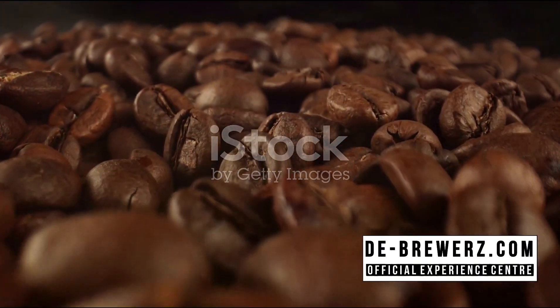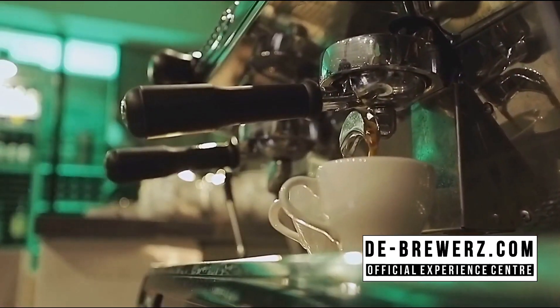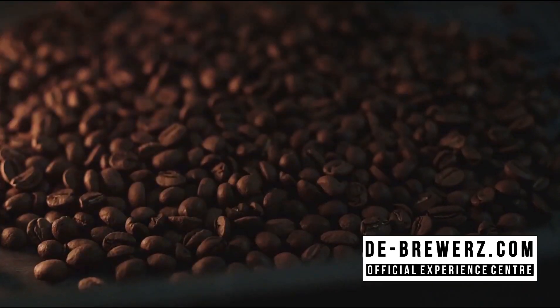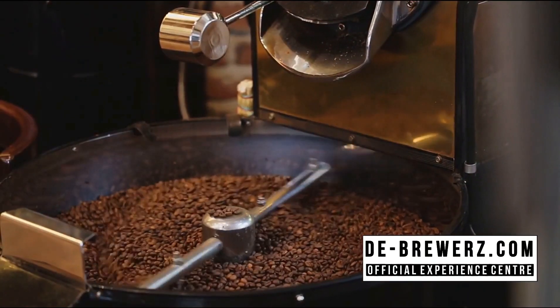On the other hand, Robusta beans are twice as strong as Arabica with a harsher taste. If you love strong, full-bodied coffee, Robusta might be your go-to. Liberica beans are rare and possess a unique fruity flavor — they're often mixed with other beans.